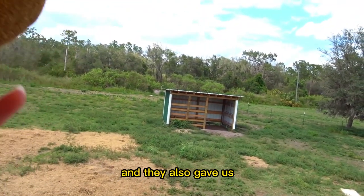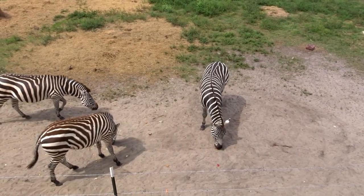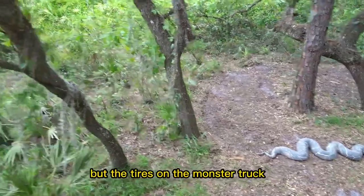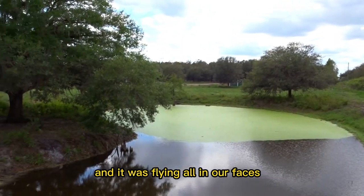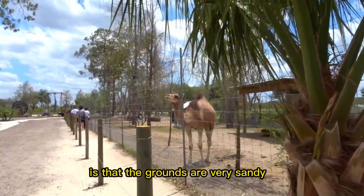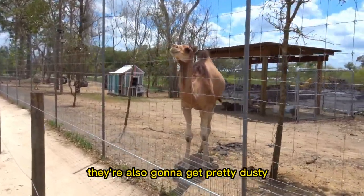They also gave us little biscuit treats to give to the zebras. Just be aware that the tires on the monster truck kick up a lot of dirt, which can fly in your faces — that may be more common on windy days. Another thing to keep in mind is that the grounds are very sandy, so your shoes and feet are going to get pretty dusty.